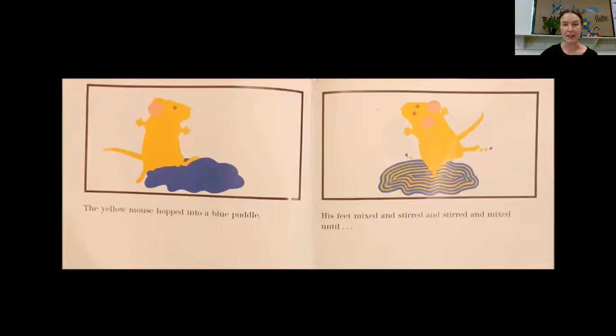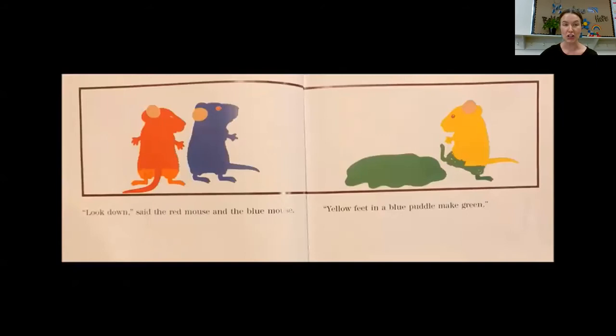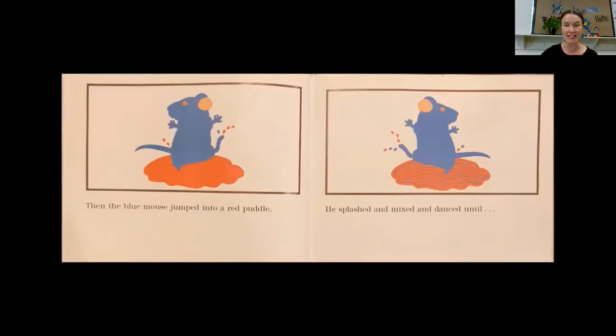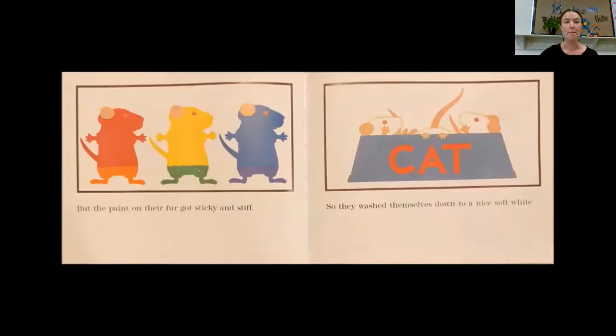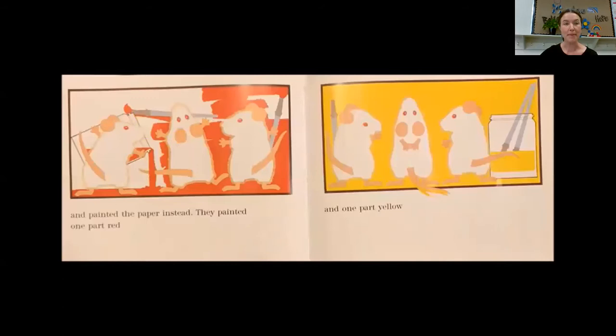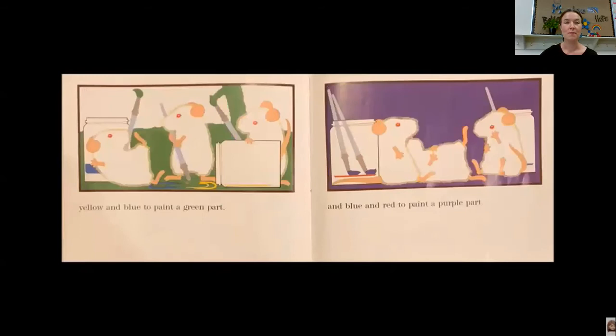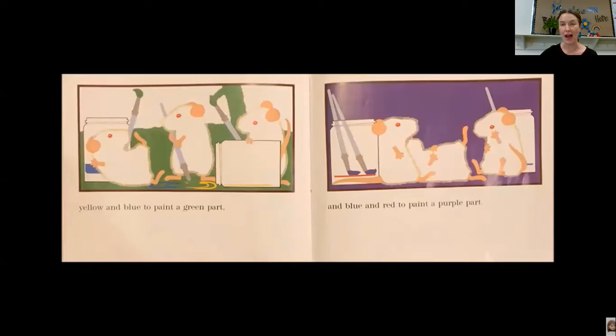The yellow mouse hopped into a blue puddle. His feet mixed and stirred and stirred and mixed until — look down, said the red mouse and the blue mouse — yellow feet in a blue puddle make green. Then the blue mouse jumped into a red puddle. He splashed and mixed and danced until — purple, they all shouted. Blue feet in a red puddle make purple. But the paint on their fur got sticky and stiff, so they washed themselves down to a nice soft white and painted the paper instead. They painted one part red, one part yellow, and one part blue. They mixed red and yellow to paint an orange part, yellow and blue to paint a green part, and blue and red to paint a purple part.